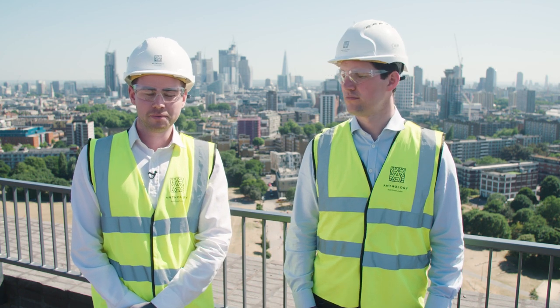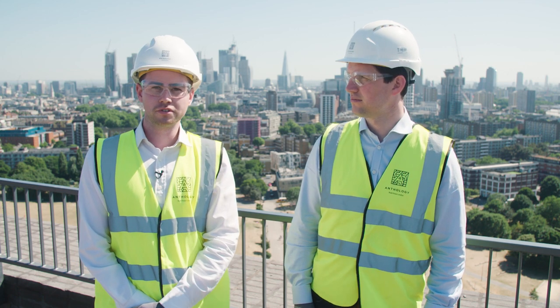As we move towards the end of construction activities here at Anthology Hoxton Press, I'd like to introduce you to Bill, who's going to be looking after our customers going forwards. I'm here to look after all of the residents' needs — that includes home demonstrations, reporting any minor defects and ensuring they're resolved, and making sure they're generally comfortable in their new home.